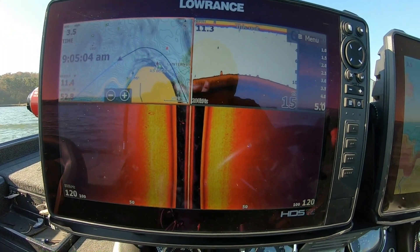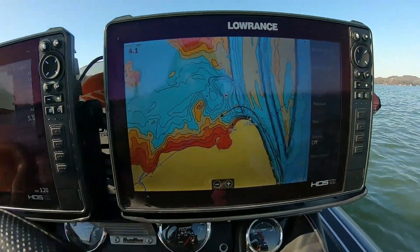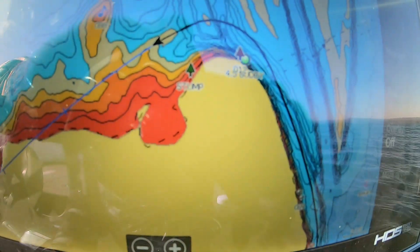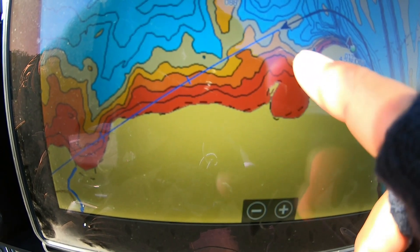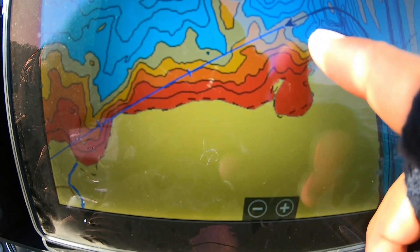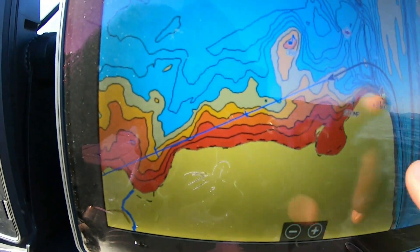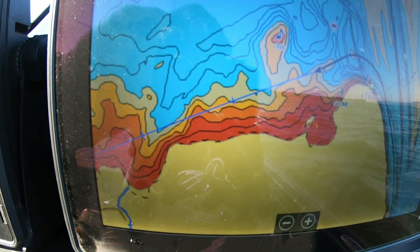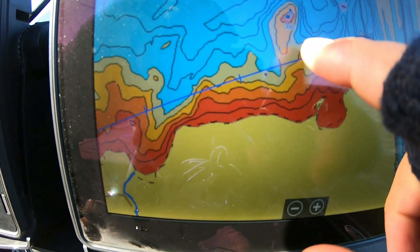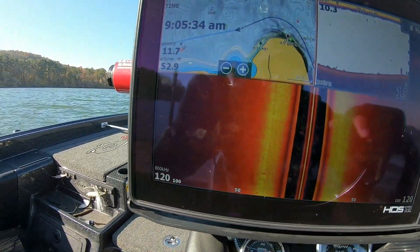I want to show you a little bit about what I'm doing here — what I'm idling and looking for. You can see the contour lines coming out: red is 0 to 3 feet, orange is 3 to 6, and then blue is deeper. I highlighted those because I think that's where the fish are going to be when they're pre-spawn here getting ready for the Classic. I'm idling the edges where these little points are, just getting an idea of where I think they're going to be setting up to move back and get ready to spawn.